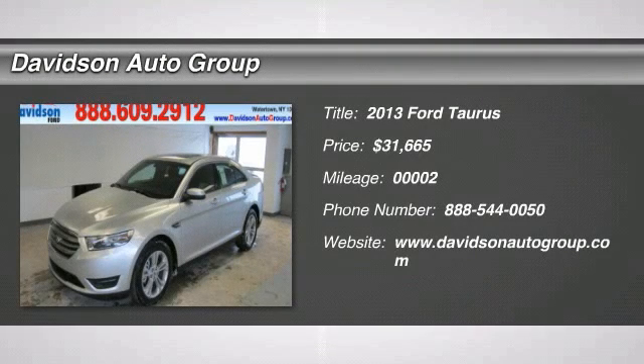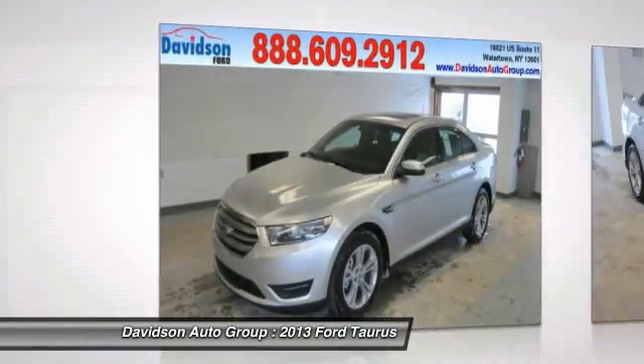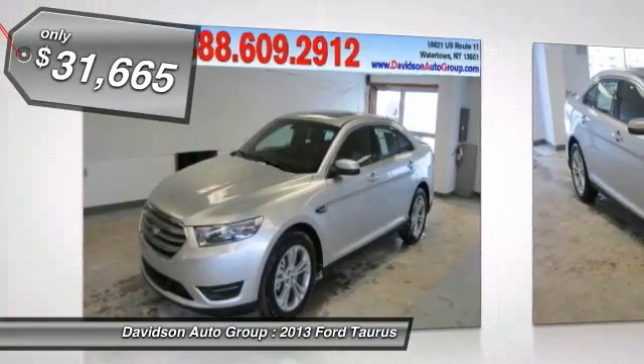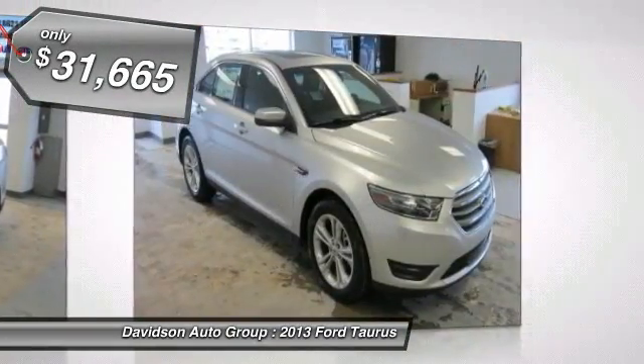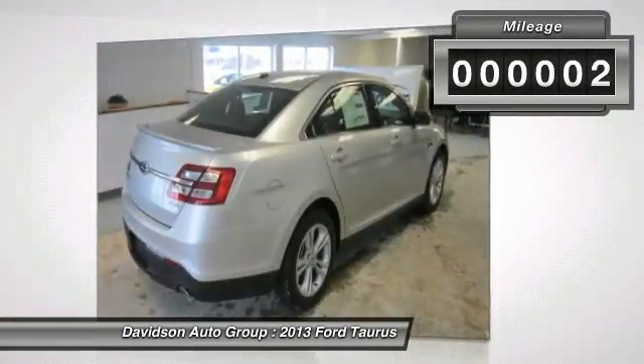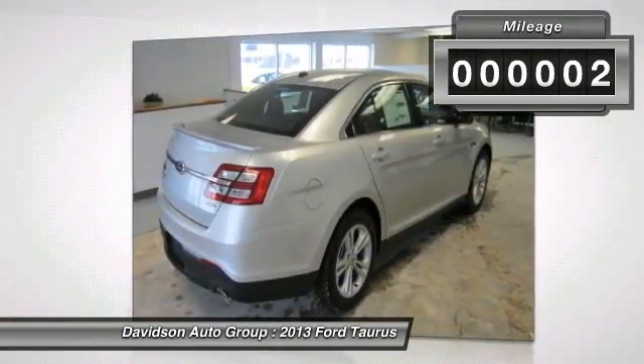SEL trim, onboard communication system, remote engine start, dual zone AC, CD player, overhead airbag, heated mirrors, alloy wheels, iPod MP3 input, satellite radio, flex fuel. Fuel efficient: 29 MPG highway, 19 MPG city.